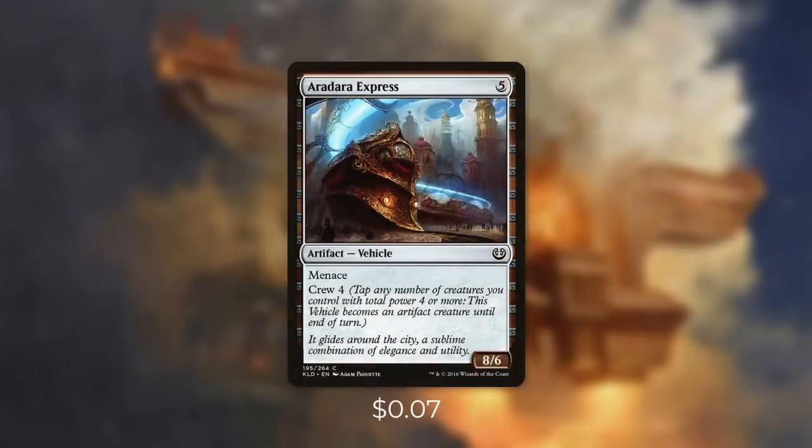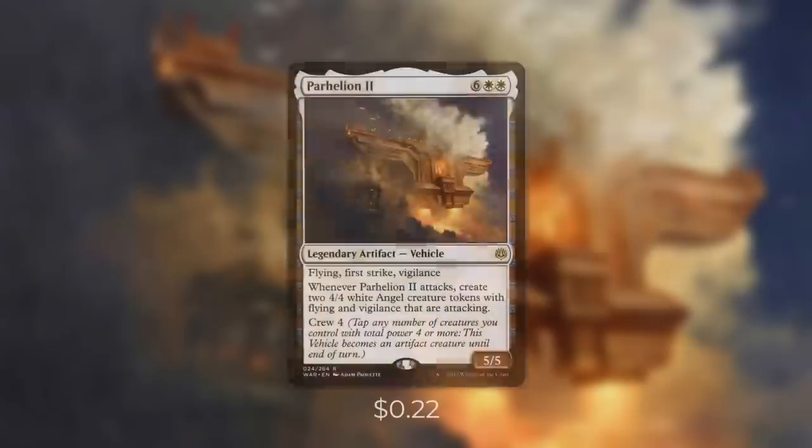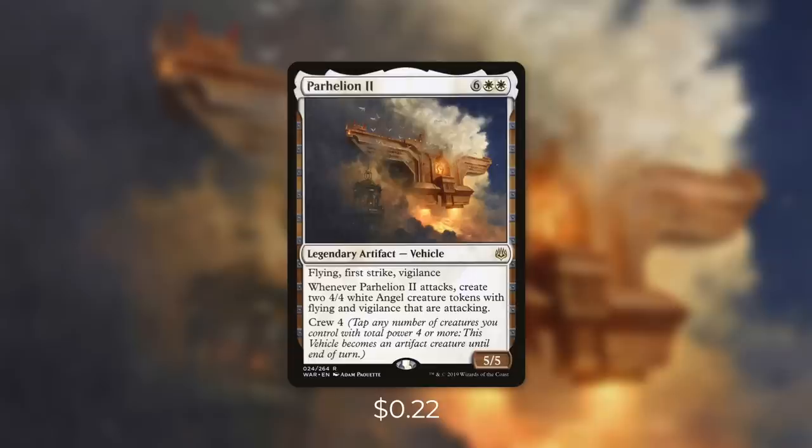Next up there's the Aradara Express, which is a huge threat. It costs 5 and it's an 8/6 with Menace that has Crew 4. So with our commander in play, this is a 9/7 that can't be chump blocked by just one creature. Coming up next is our last Crew 4 vehicle with Parhelion II. It's a 5/5 with Flying, First Strike, and Vigilance and it costs 6 white white. And when it attacks, we create 2 4/4 white angel creature tokens with flying and vigilance that are attacking. With just a few attacks, this can get out of control very quickly. Those angels that it creates can even help crew it or other vehicles.